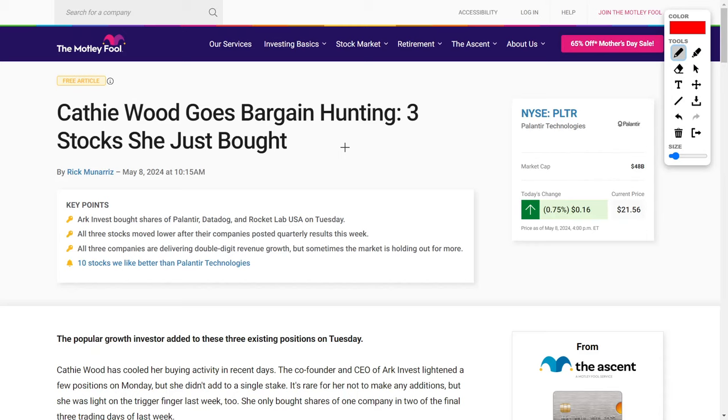In this video, we're going to be analyzing two articles, where the first one is titled "Cathie Wood Goes Bargain Hunting: Three Stocks She Just Bought." And in our next article, I have one bonus stock that you may want to look into.